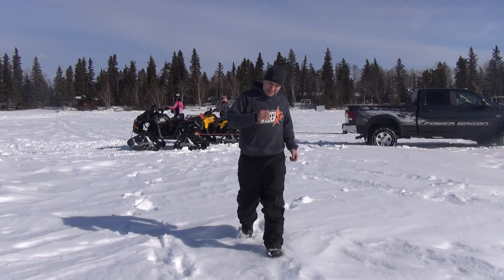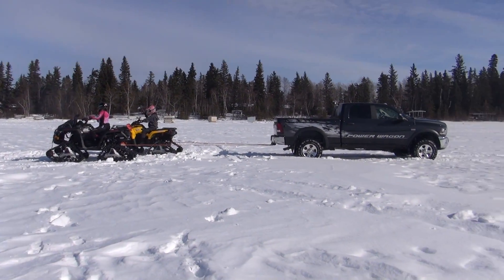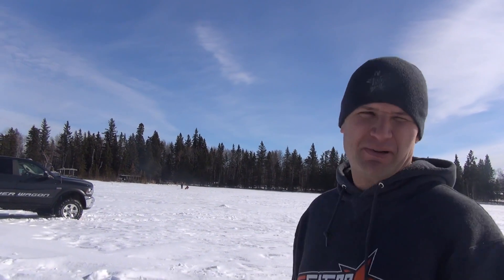We're going to try the tug-of-war between the 2014 Dodge Ram Power Wagon and Miss Saucruiser's Outlander 1000 with cams and the 650 Outlander with cams. We're using the Tiger Tails. I think I'm just going to get stuck, but we'll see what happens.